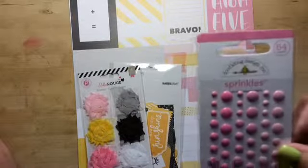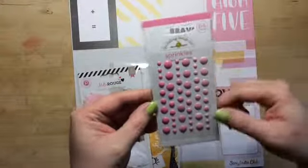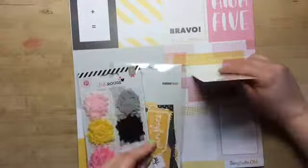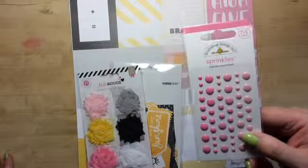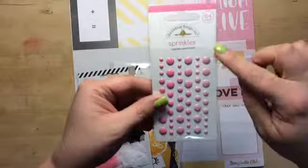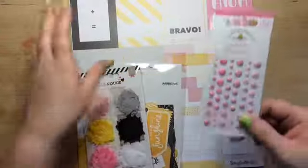We got some Doodlebug sprinkles in three different kinds of pink. I think these are my first Doodlebugs — enamel dots. Sorry about the text that's coming in. So yeah, awesome.